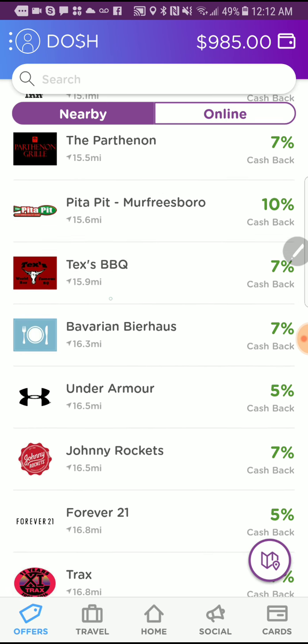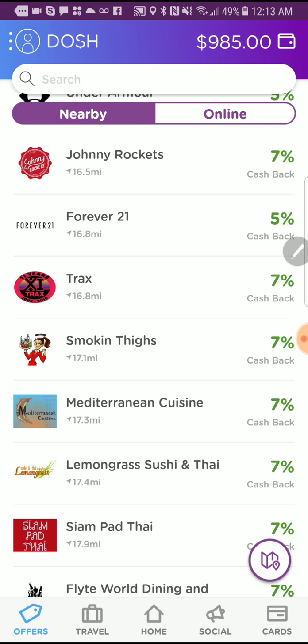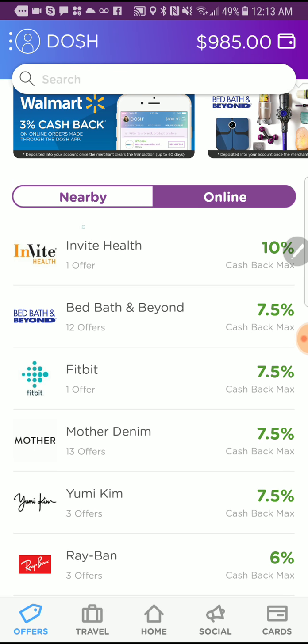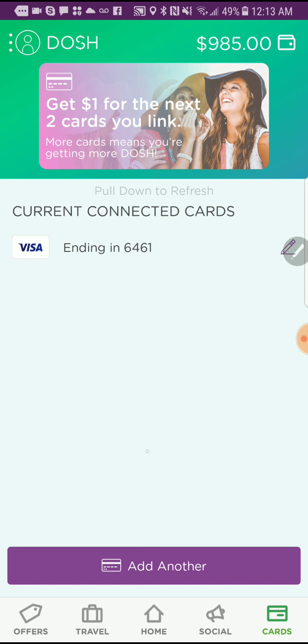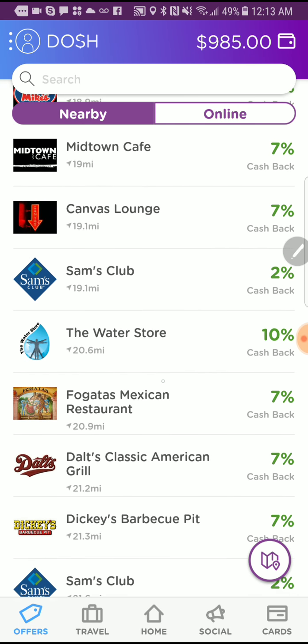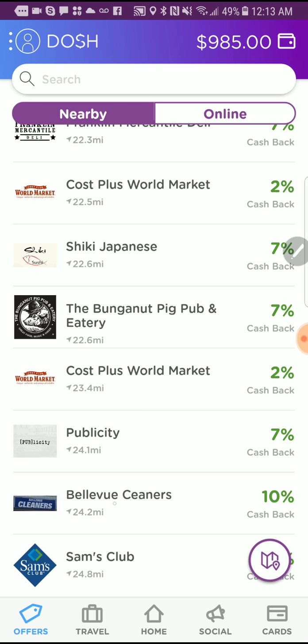You have a lot of retailers participating in your local area. Normally, with websites like Ebates or BeFrugal, you have to go to the website, click a link, and all that. With this app, you also have online shopping where you can do the same thing. But if you want to go to a nearby location, by having your cards linked, whenever you spend money at one of these locations, it's going to automatically detect your card and shoot you that cash back as soon as you make the purchase.